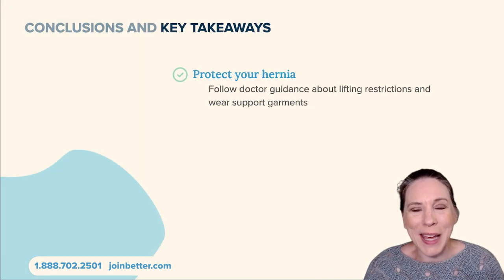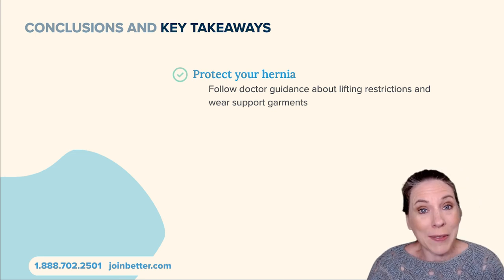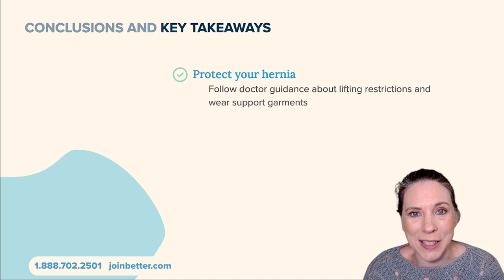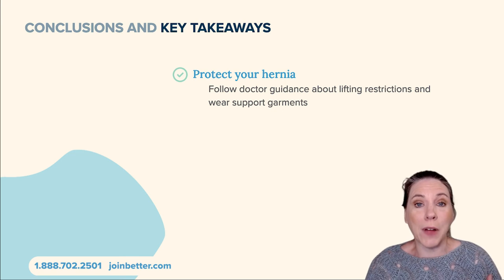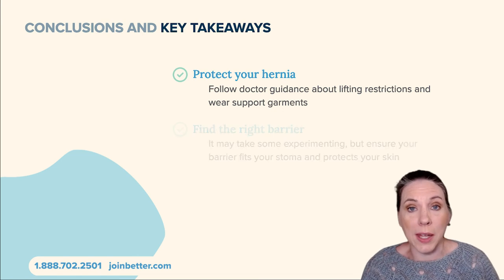We've reached the end of the class, so here are some key conclusions and takeaways. I know I spend a lot of time in these classes giving tons of information which is useful but maybe hard to remember, especially if you're new to life with an ostomy. First: protect your hernia. That is the most important thing — make sure you're not making it worse by following your doctor's guidance, wearing supportive garments, and not lifting things that are too heavy.